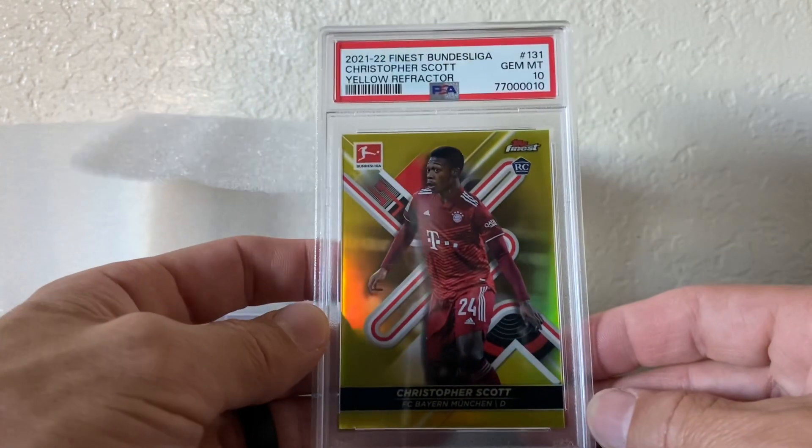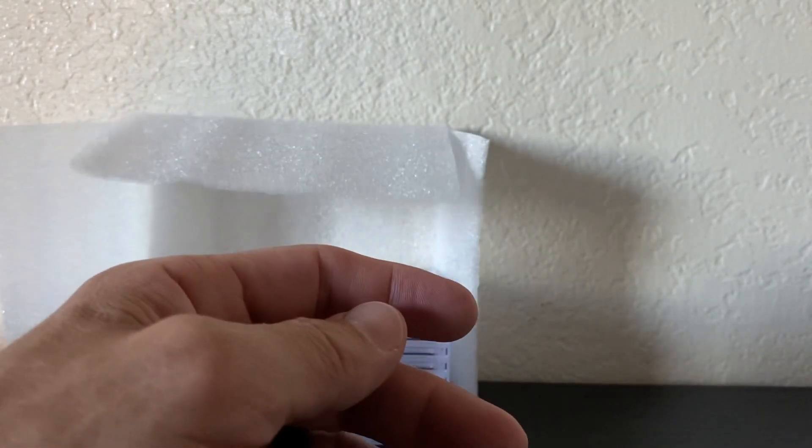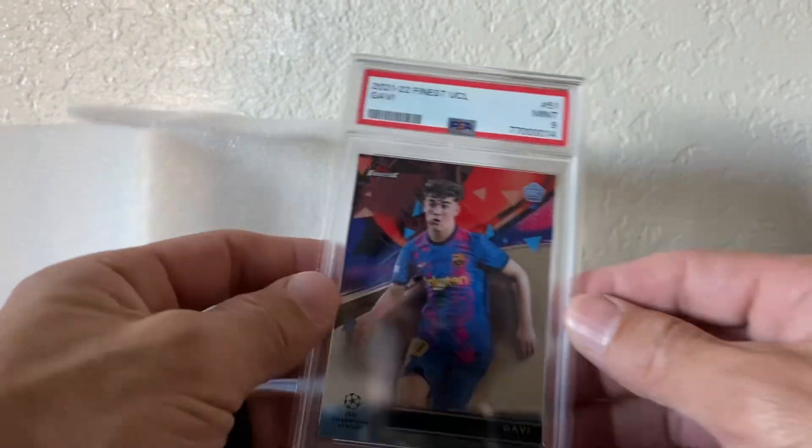This one did well — Christopher Scott, Bundesliga yellow, numbered to 350, PSA 10. Gabby — two of them, one did a PSA 9 base and one did a PSA 10. That was cool.